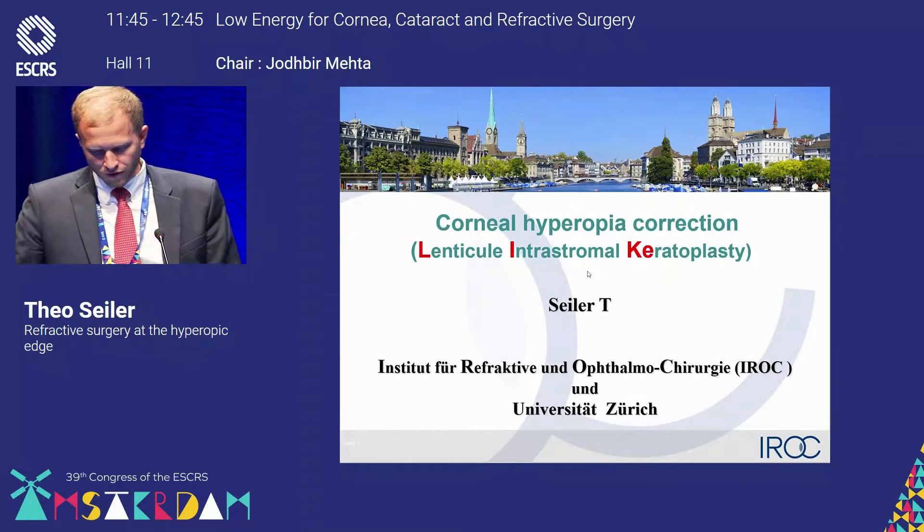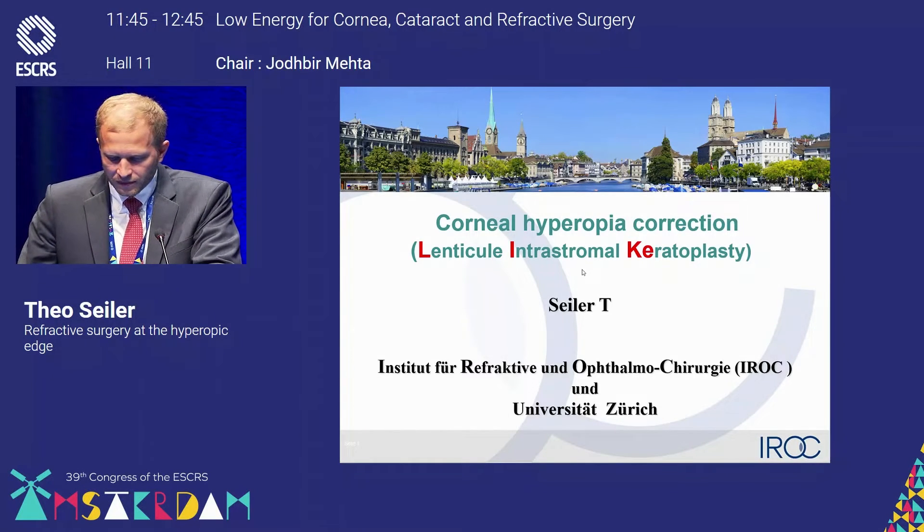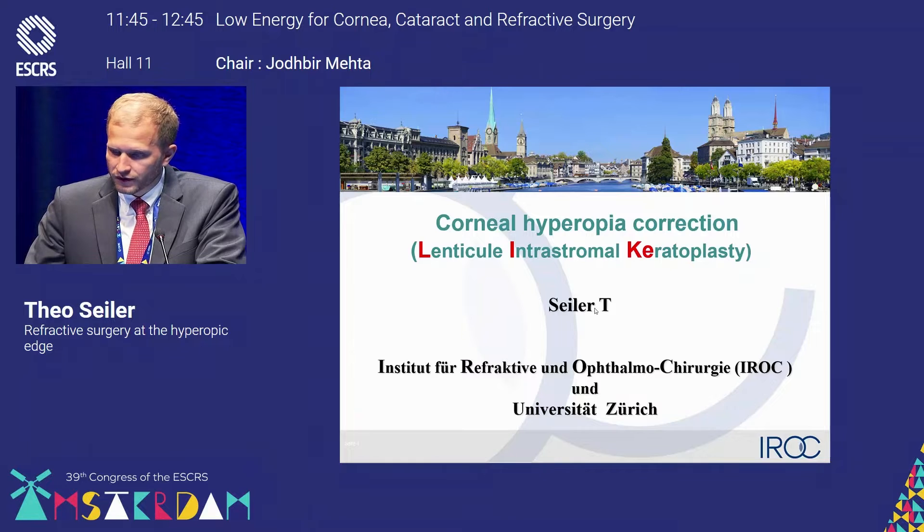The topic is corneal hyperopia correction. It's pretty similar to the talk of Professor Vogler, however the indication is a completely different one.